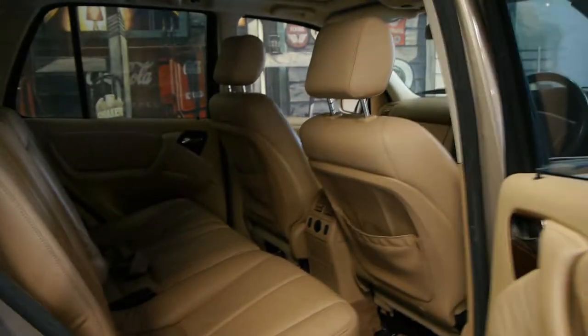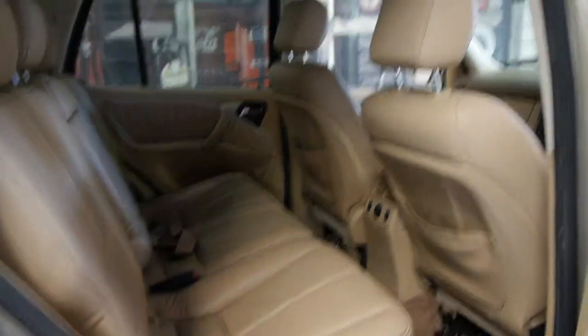This has always been a very popular colour combination on Mercedes-Benz for decades. The leather is in very good condition. This is a five-seater, though these are available in seven seats as well.